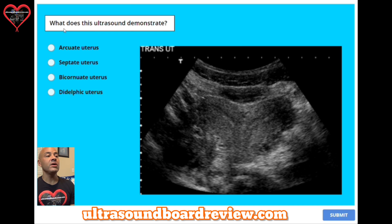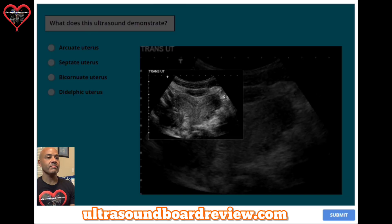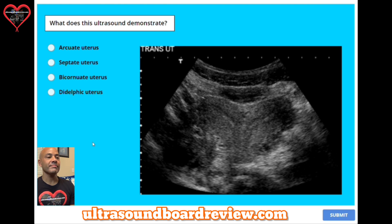Question twenty-five: what does this ultrasound demonstrate? A, arcuate uterus. B, subseptate uterus. C, bicornuate uterus. Or D, didelphic uterus. The answer is D, didelphic uterus.